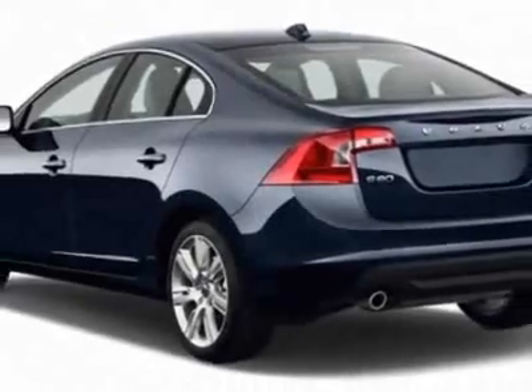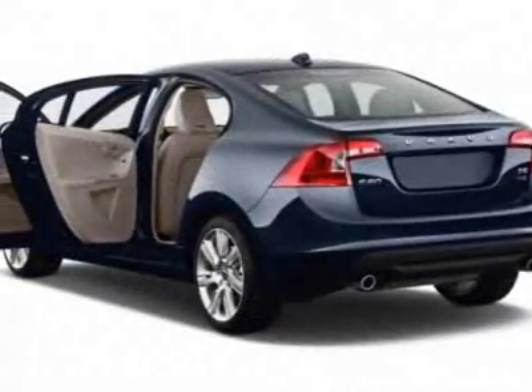This S60 boasts a 3.0-liter inline-six turbo engine and has a six-speed automatic transmission.